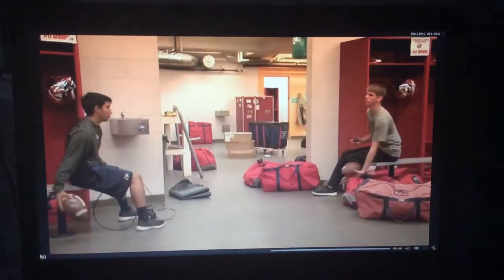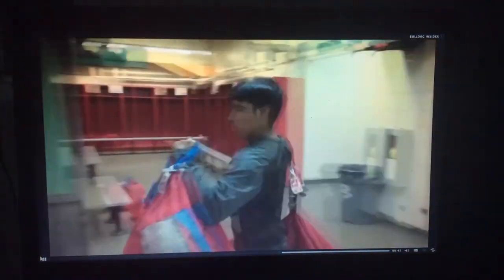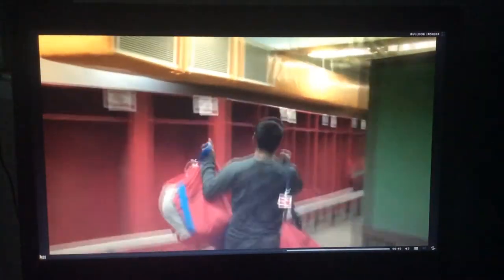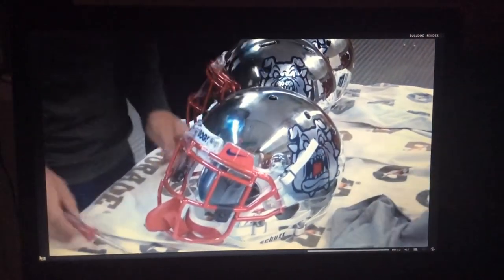When all is said and done, it'll be about an 18-hour day for Younger, Stroh, and the other student managers. But you won't hear these guys complaining. We just want to do everything that we can to get our players ready to win a football game. And if that means doing all the little things and as much time as it takes, we're willing to do it.